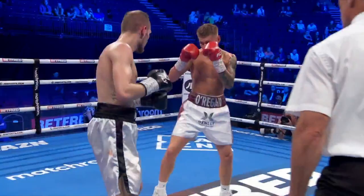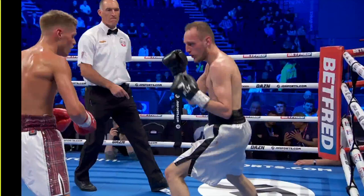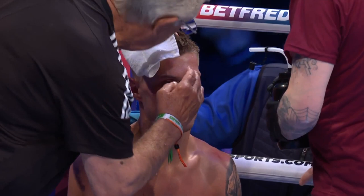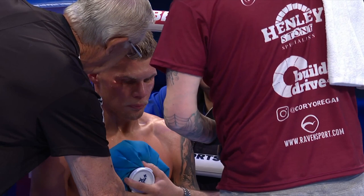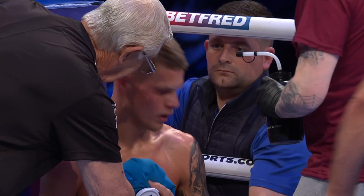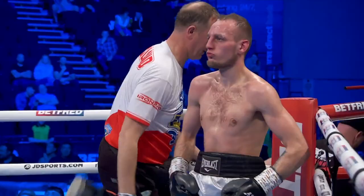He was having an effect towards the end — the body shots were really nice, sunk in really well. But this guy is just awkward, switching southpaw, switching orthodox, coming in with attacks out of nowhere — so you've got to be careful. You can't just go all out to try and stop these guys. Corey O'Regan's doing a great job — measuring the distance well, sinking the body shots in, head shots coming behind him. The trouble is, this is the sixth and final round, so he's got a survivor on his hands.